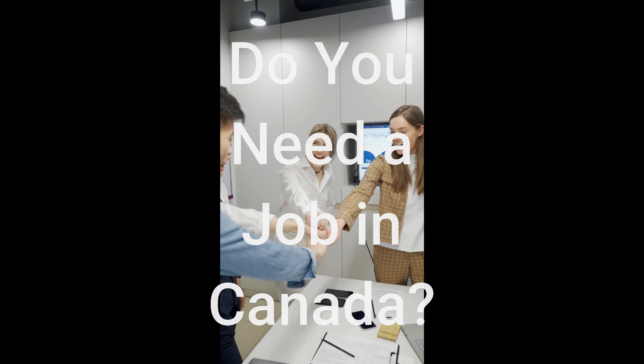Are you looking for a job in Canada? If you need job details with direct companies' contact information, salary details, and job descriptions, then subscribe to this channel. Go to the channel homepage and you will find many such videos. Start applying for a job in Canada today. Change your future. Subscribe and save this channel now.